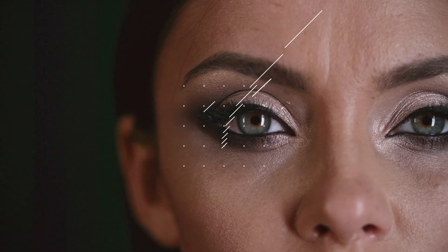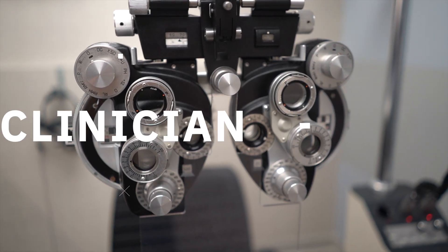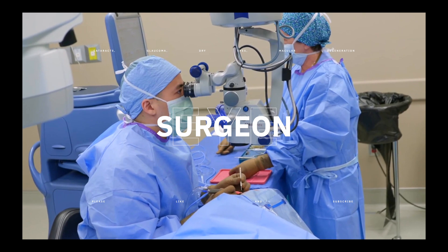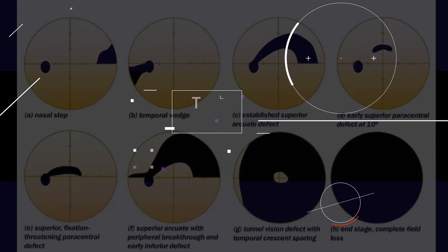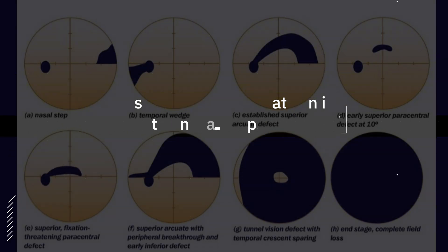Hey everyone, welcome back. Today let's talk about what makes you a glaucoma suspect and what that diagnosis actually means. First, let's define glaucoma. Glaucoma is a progressive disease with characteristic visual field loss and associated optic nerve changes.